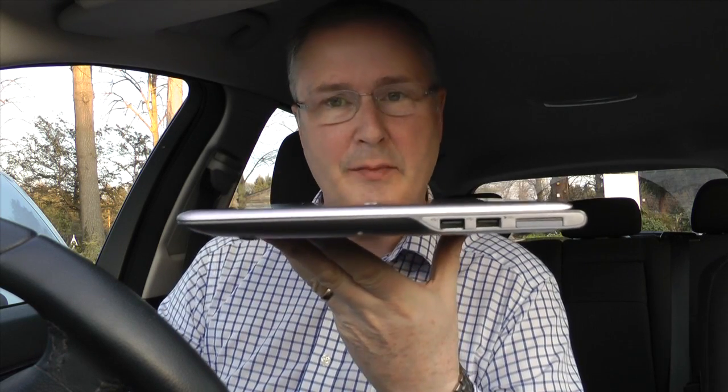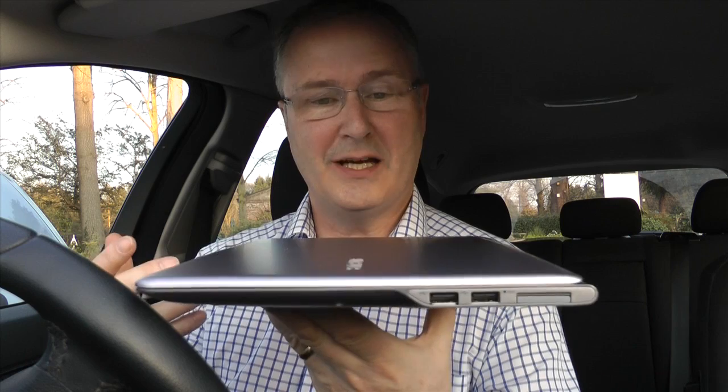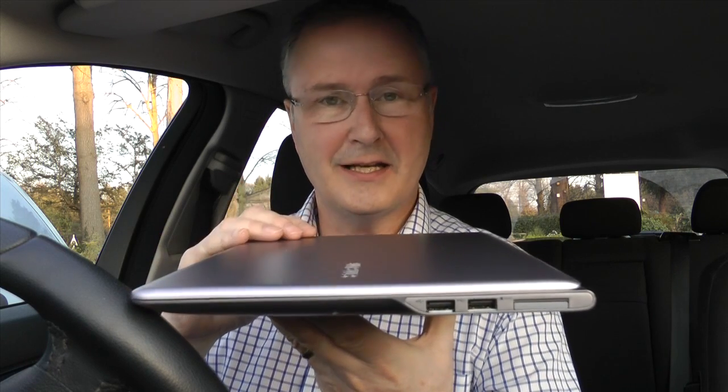This is one of the Ultrabook computers. We saw these at the CES show in January, but Samsung have already got this model out here, and you can see it is that thin. Why would you want to lug around a bigger laptop if you had the chance to do everything your existing laptop does in a form factor this size?